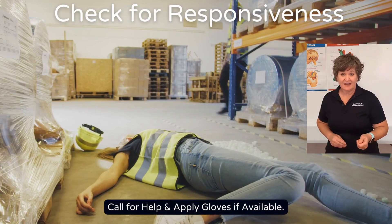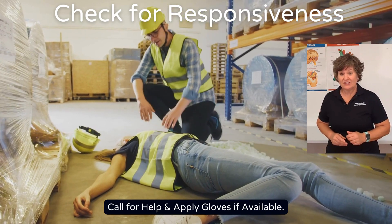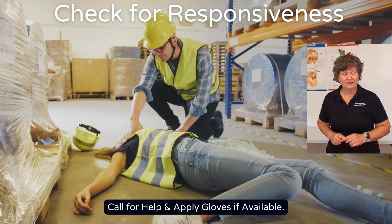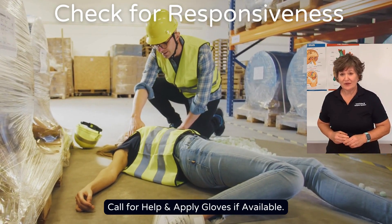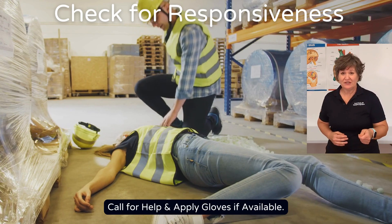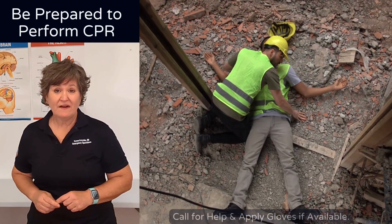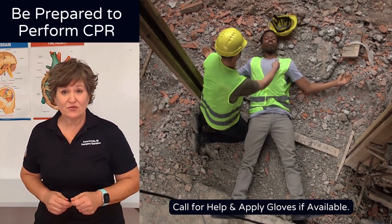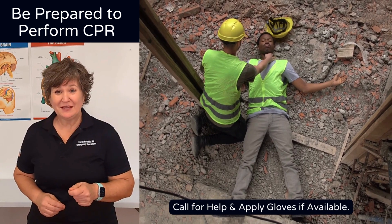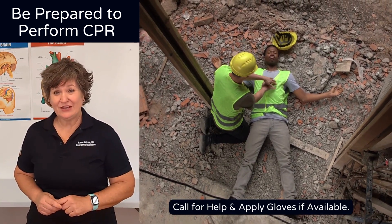After you're sure that the scene is safe and that you're safe, you want to check for responsiveness. That simply means making sure that they're alert, they're responsive, they're breathing, and they have a pulse. If they have these things, you can then proceed to trying to identify the source of bleeding. If you find that they do not have a pulse or they're not breathing, you're to begin the CPR process. You'll find a link below that will take you to that next step.